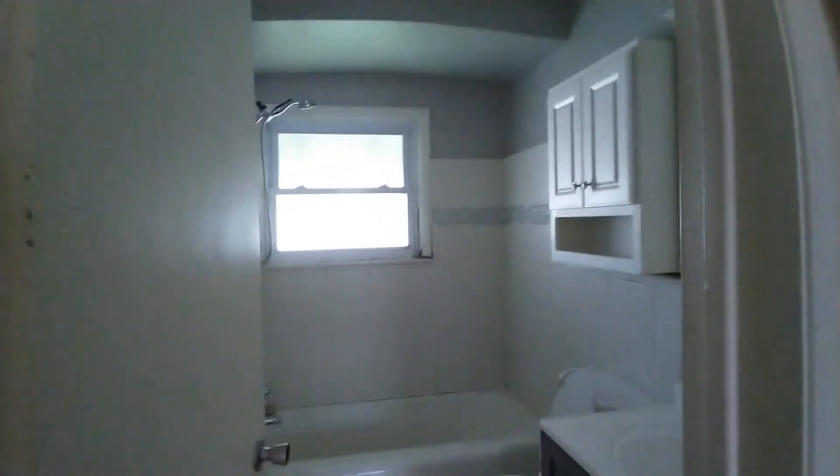Bedroom one goes into the kitchen, bedroom two. Got a lot of holes in the wall to repair, fans looking dirty. Bedroom three has got some crown molding about two inches down from the ceiling — it looks good. And then bathroom here.